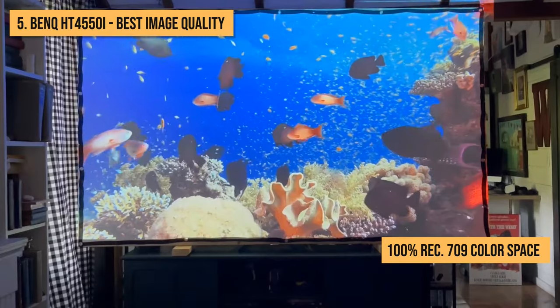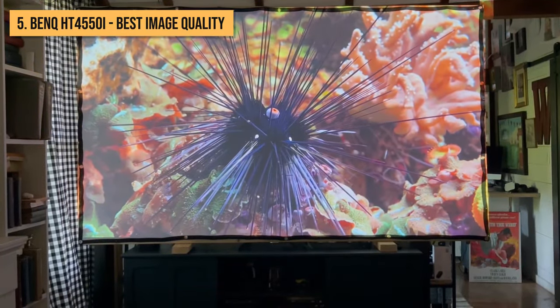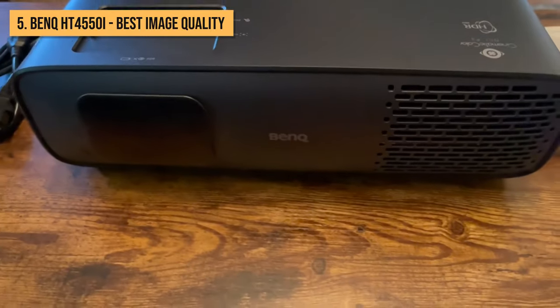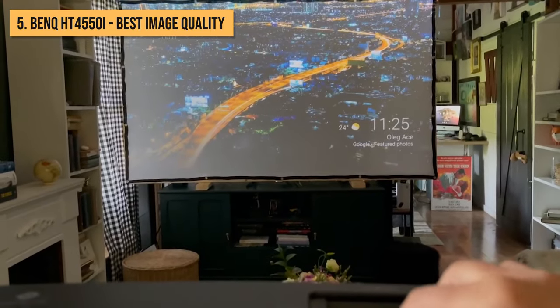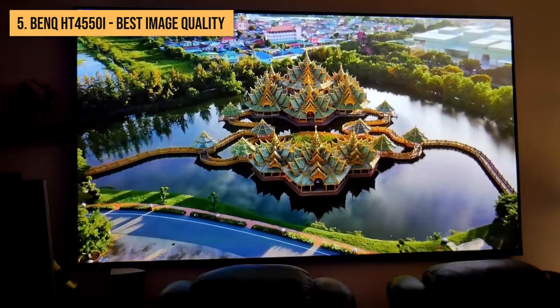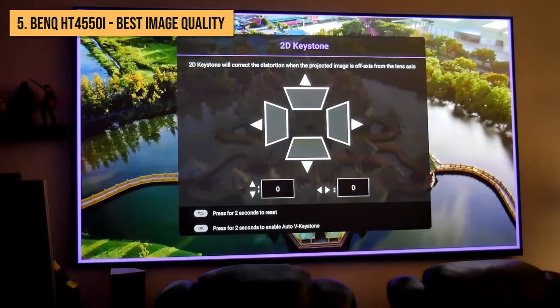100% Rec.709 color space coverage means colors are true to the artist's intent. The intelligent contrast ratio adjustment also optimizes black levels for excellent dynamic range. For sports, gaming, and action flicks, the fast response time and low input lag provides smooth, blur-free motion clarity. You really appreciate this during fast-moving scenes with no motion artifacts or ghosting to distract you from the action.